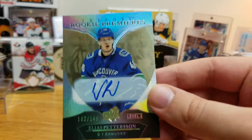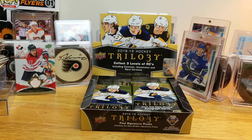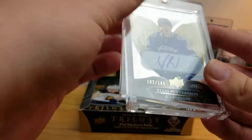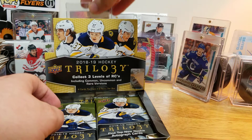I'm very thankful for that — look at that! I got a one-touch right here. That was awesome — first the Young Guns, now the auto. He's always right at the beginning too — in my Series One he was the second pack, and in Trilogy he's the first pack.